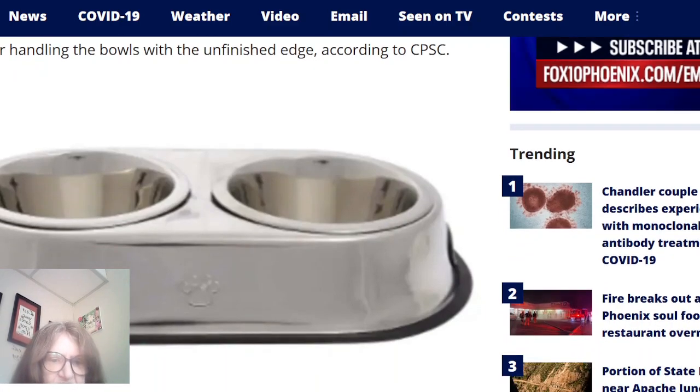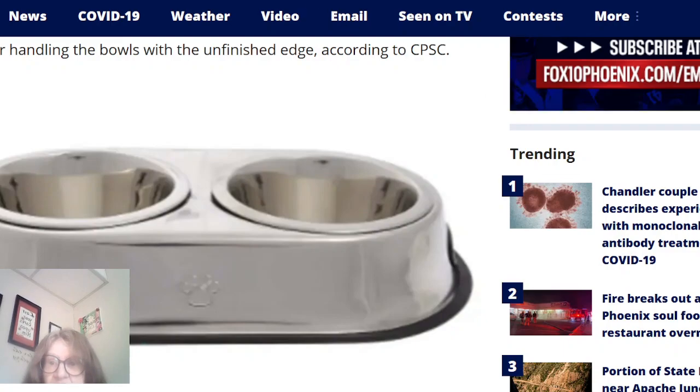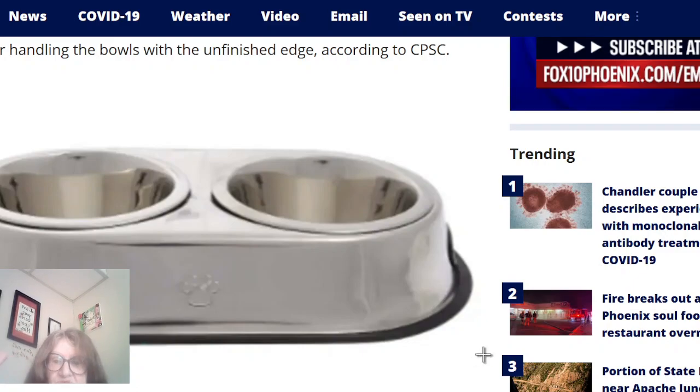Let me take a picture of this right here — I'll use that for my thumbnail. These are two bowls that are raised up.